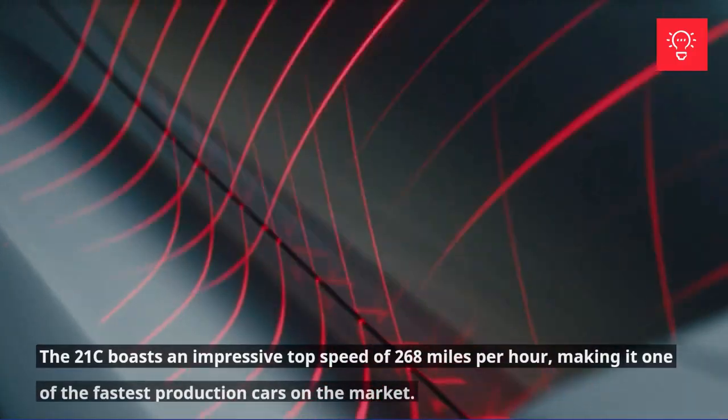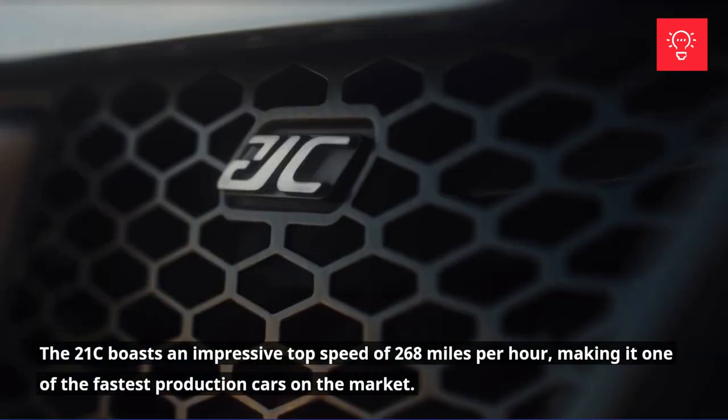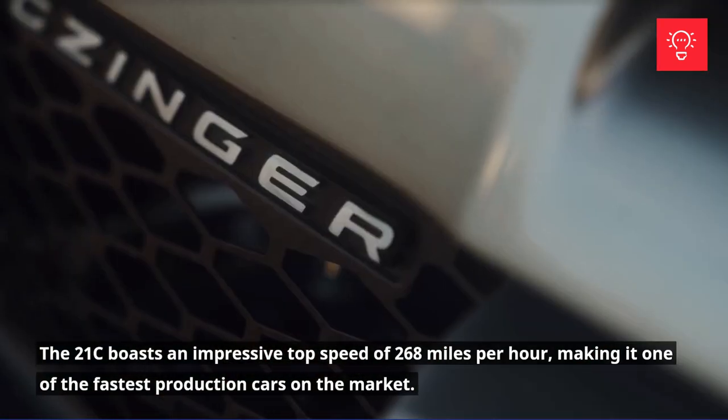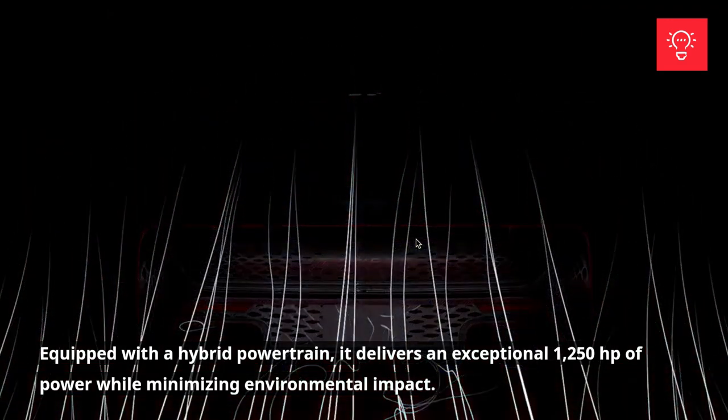The 21C boasts an impressive top speed of 268 mph, making it one of the fastest production cars on the market. Equipped with a hybrid powertrain, it delivers an exceptional 1250 horsepower while minimizing environmental impact.